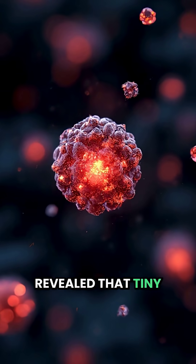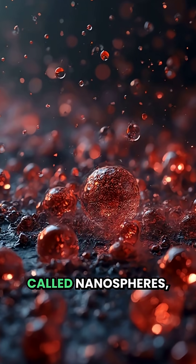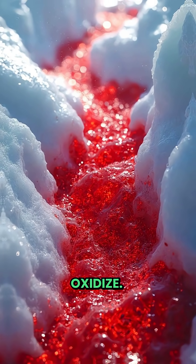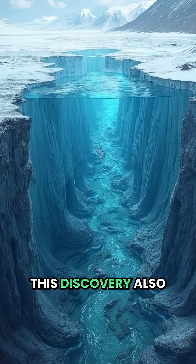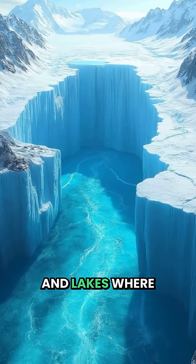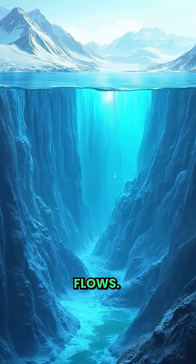Recent research revealed that tiny iron-rich particles called nanospheres intensify the waterfall's colour as they rapidly oxidise. This discovery also uncovered a hidden world below the ice — an underground network of rivers and lakes where liquid water still flows.